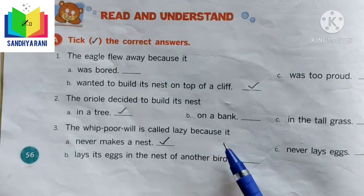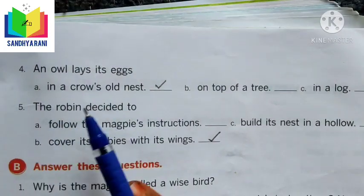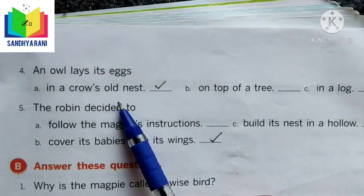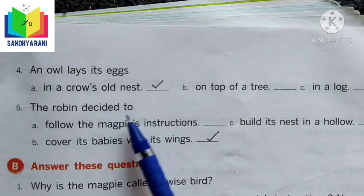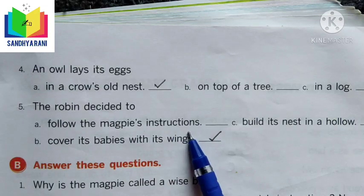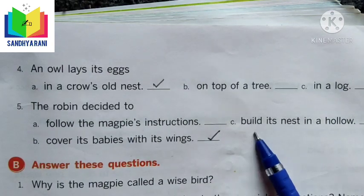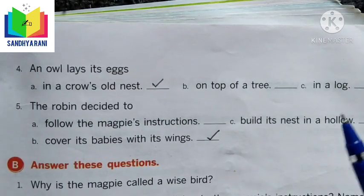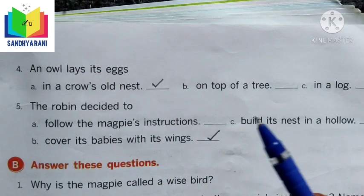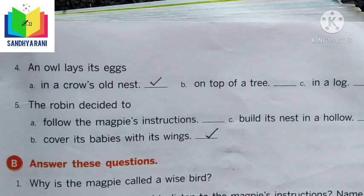The whippoorwill is called a lazy bird because it never makes a nest. It lays its eggs in a crow's old nest. The robin decided to cover its babies with its wings — that is the correct option here.